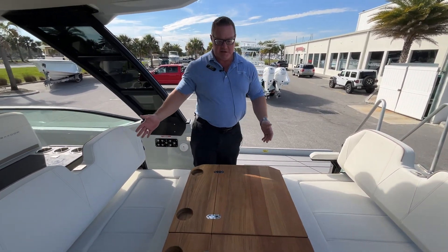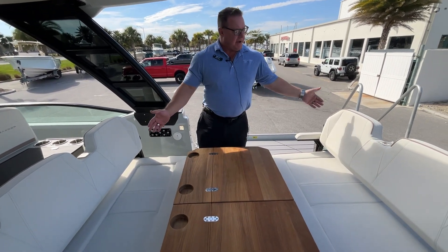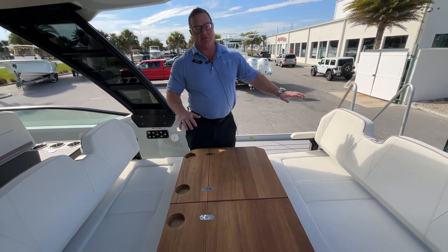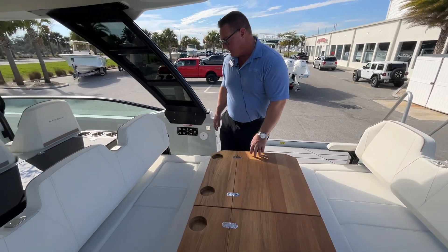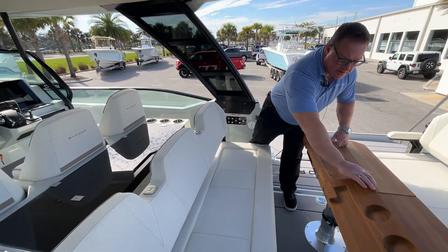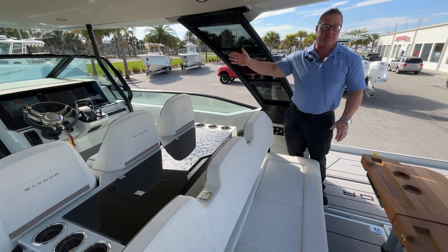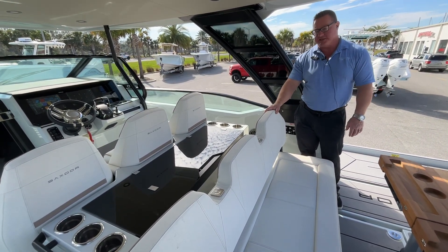A couple things about this seating arrangement: this table will collapse down, the backrest flips in to fill it in, and you've got a full-size lounger facing aft, which is really unique. This seat will slide forward when the table is brought in, and you've got a backrest that will flip back, giving you forward-facing seating as well — two rows of forward-facing seating.